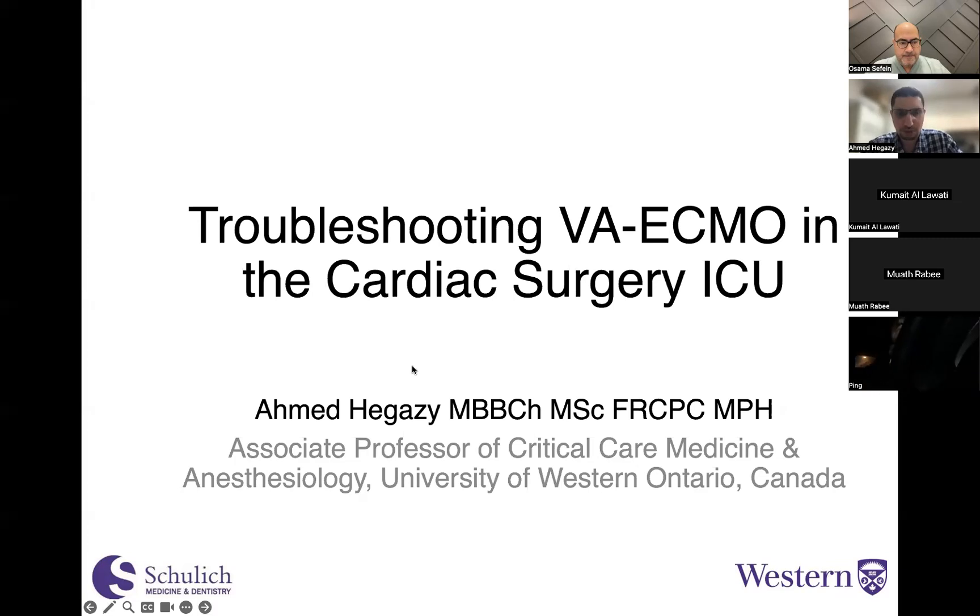Thank you for joining, everybody. I'm going to talk to you today about troubleshooting VA ECMO in the cardiac surgery ICU. This talk is narrow-focused — I'm not going to explore an overview of how ECMO plays in the cardiac surgery world or in the ARDS world. This is a focused talk on troubleshooting, specifically VA ECMO, in the cardiac surgery population.